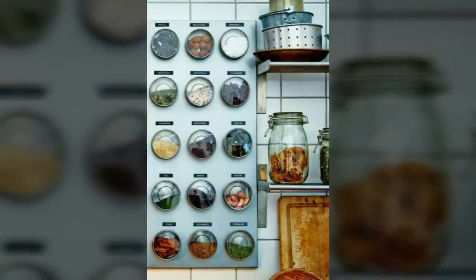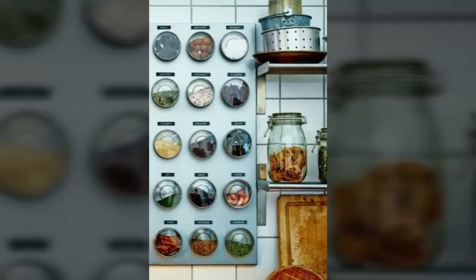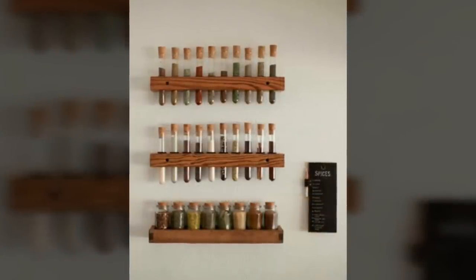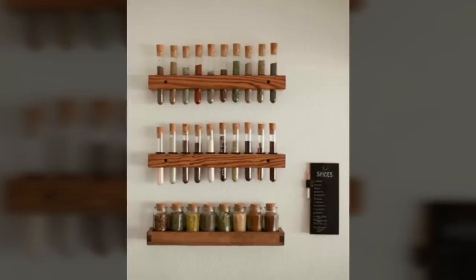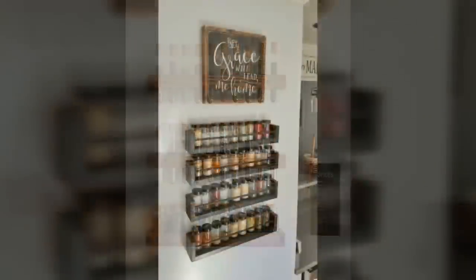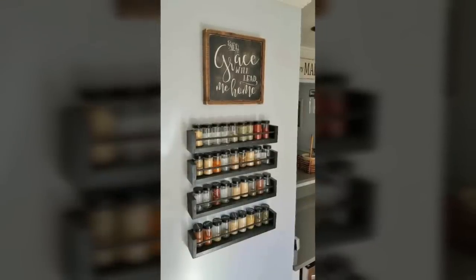Eleventh, hang a magnetic knife rack. When countertop space is at a premium, every square inch counts. Squeeze out a bit more room by taking your knives to the wall with a magnetic knife strip. You can even use it to hang things that aren't knives.